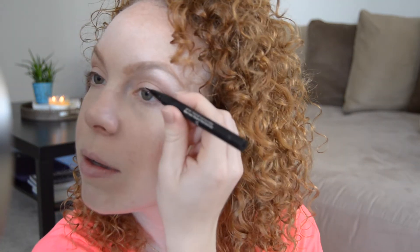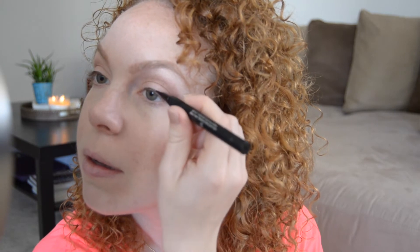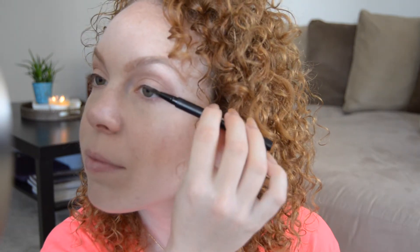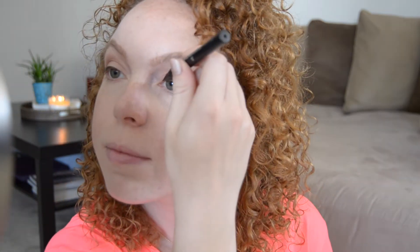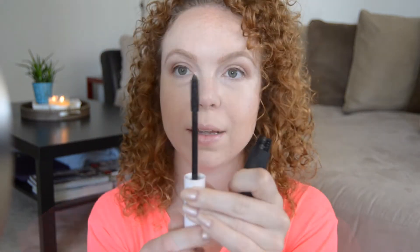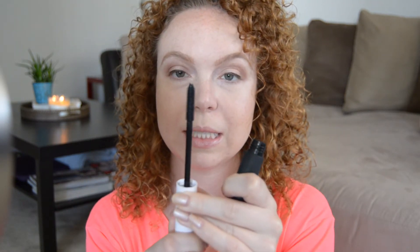Last I'm going to be putting on my eyeliner. Similar to my brows, I like to use tiny little strokes. I'm using the Kat Von D Tattoo Liner and my world has changed from discovering this product — it's the best wet liquid liner I've ever used. It's so precise and long-lasting. I'm not doing a wing or anything; I don't typically do a wing for an everyday look. I'm just adding a little bit of definition above my eyes.